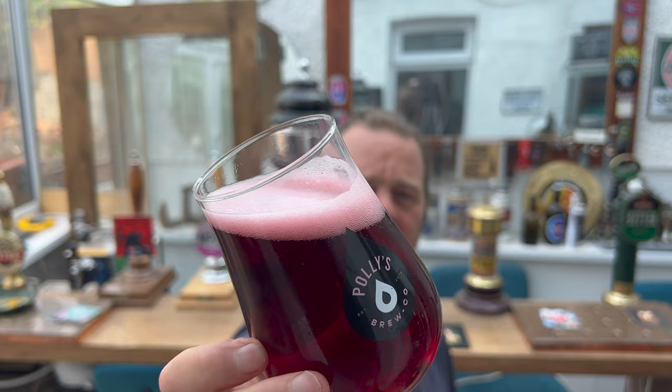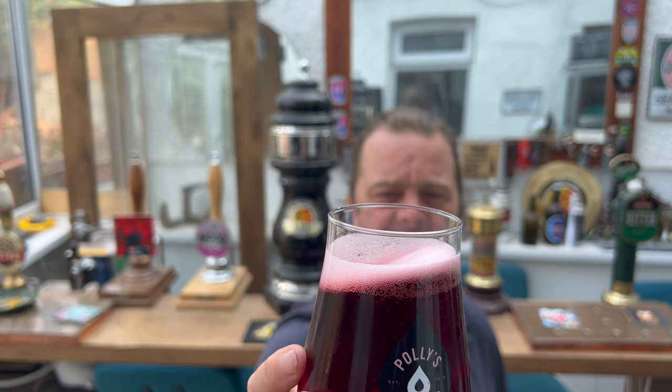Good levels of carbonation in the beer. Lovely deep cherry red colour. Slightly hazy. Let's get the aroma.